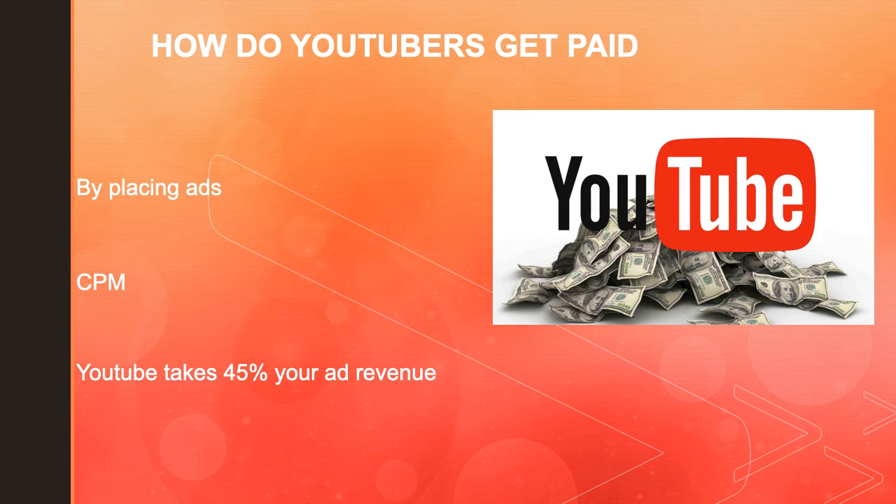So how do YouTubers get paid? They make money by monetizing the videos and running ads through them. The money you earn depends on your CPM. CPM stands for cost per mil, and it is the amount that advertisers will pay the content creator for every 1,000 video views.